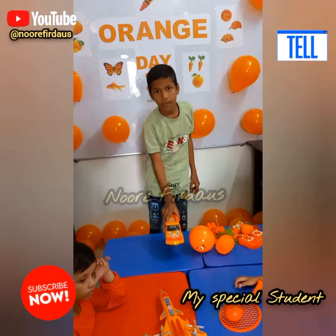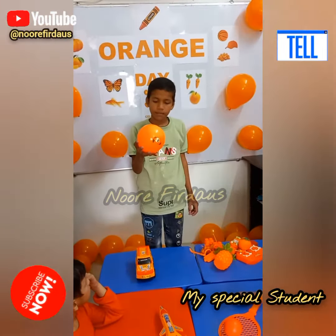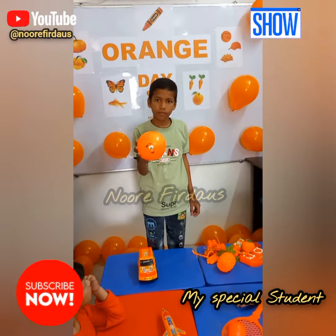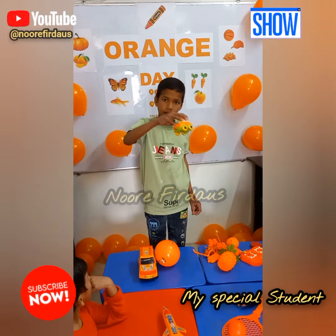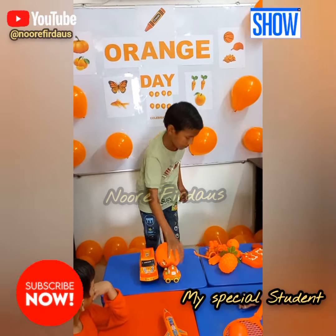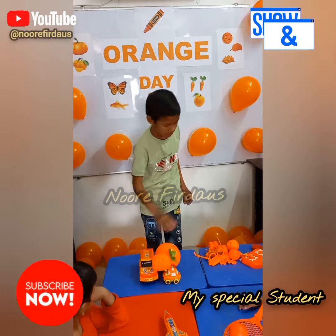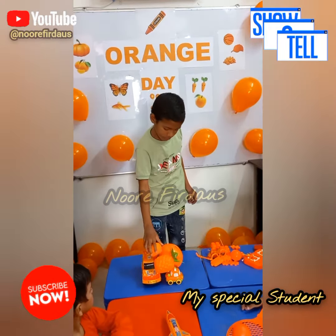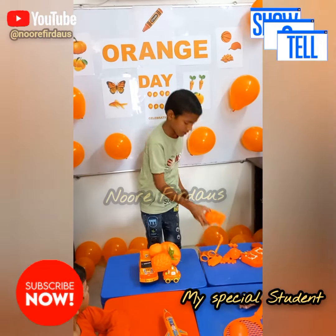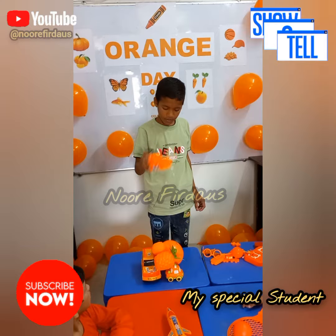Now tell me the object's name. This is G. Good. This is big board. Very good. This is car. Good. This is pineapple. This is orange. Good. This is big blocks. Good. Big blocks. Good.